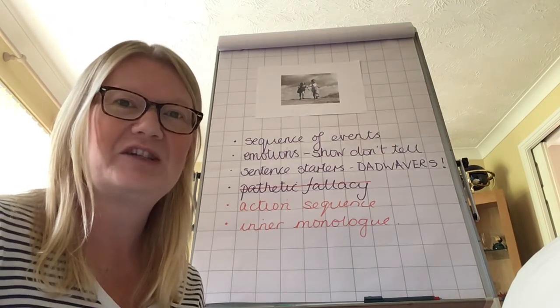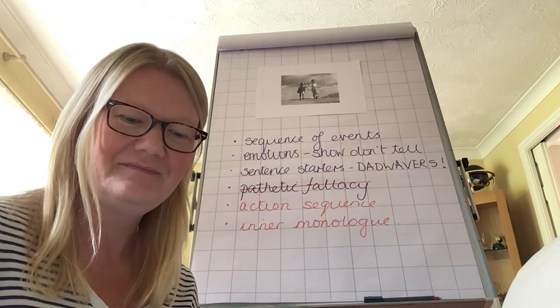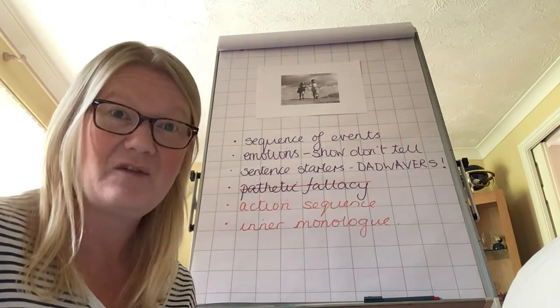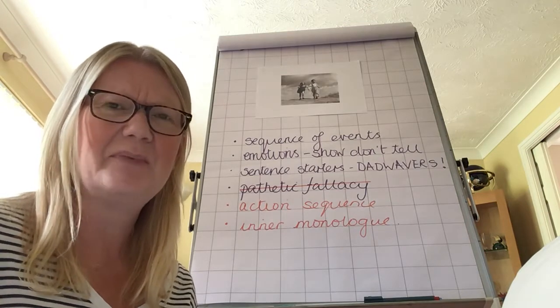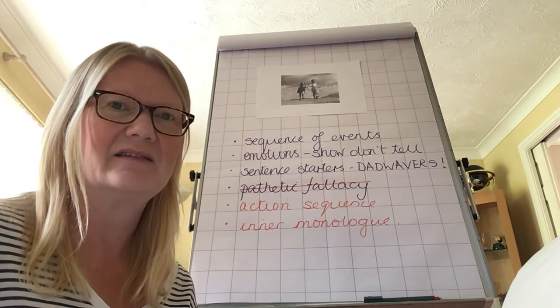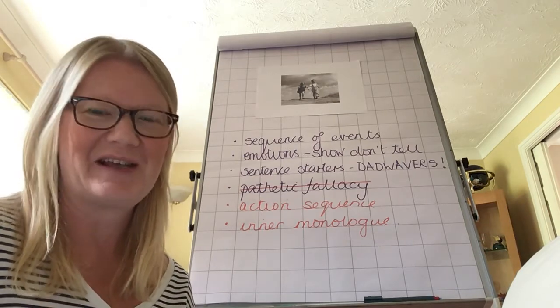Have you used your range of sentence openers? Have you used dad wavers to help you? Have you used short, snappy sentences to build tension? If not, change it — improve it. Does your sequence of events make sense? That's really important and often gets overlooked. Does your story actually make sense? Does it follow through in order? It should do because of your plan.